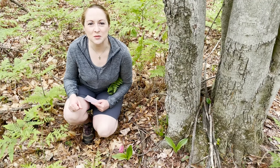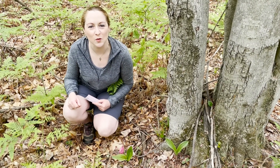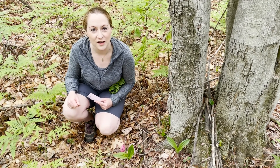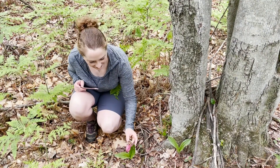Happy Monday everyone! This is Martha with Nature Niche, and this week I want to show you a really neat native perennial forb or wildflower — the pink lady slipper, Cypripedium acaule.